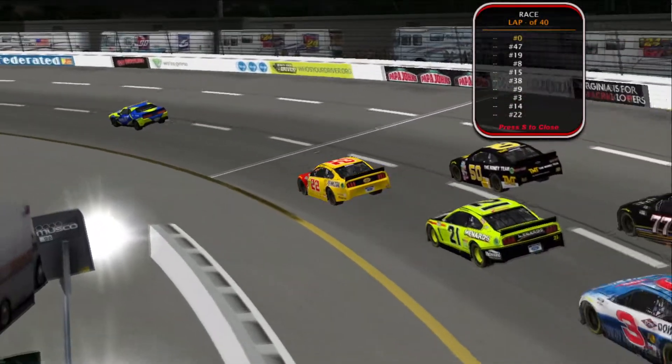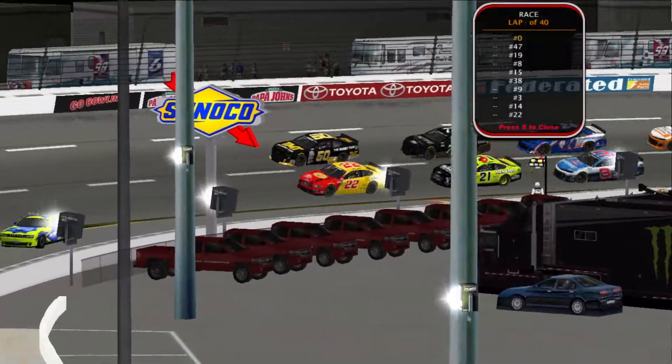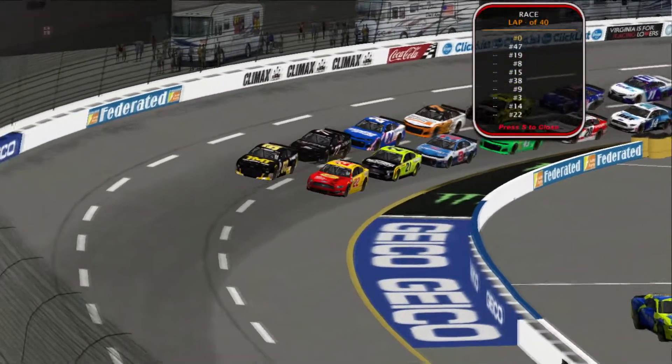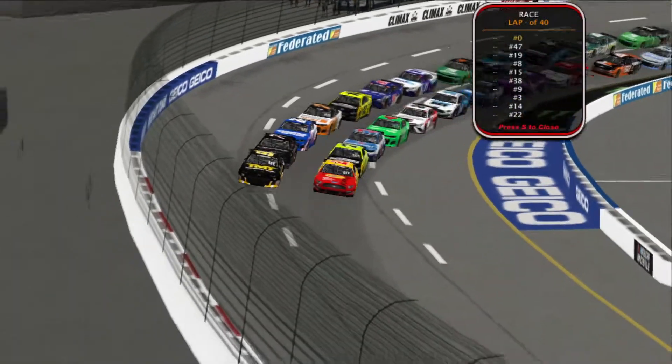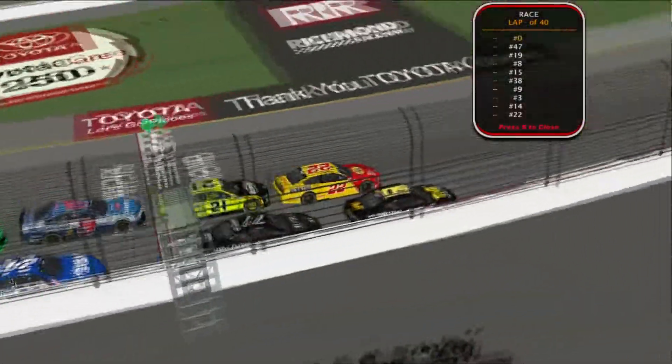Eleventh race of the season now, almost to the halfway point. It's going to get intense. Garrett Albertson leads the field to the green flag and we're underway in the Toyota Owners 400 at Richmond — the green flag waves.